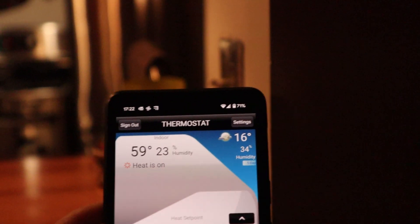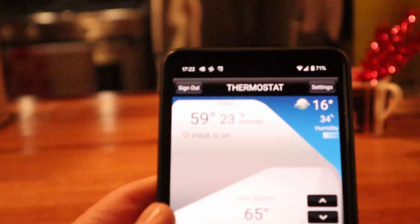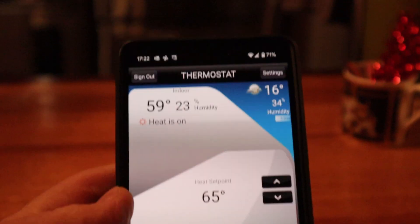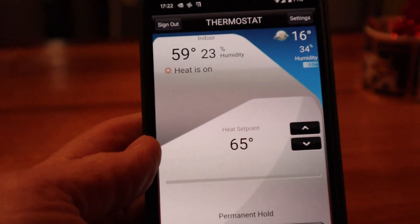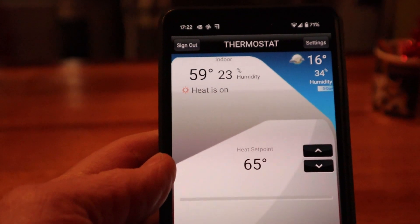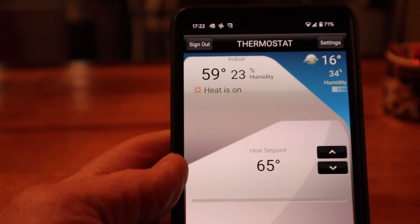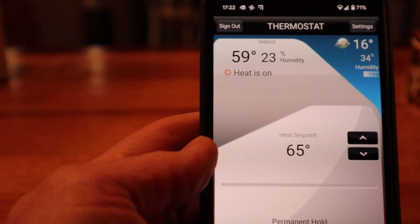The app interface matches the thermostat, so I think we're good to go. You don't have to be a professional to get this Redlink installed — I think you can do it. It's pretty easy; just follow what I did, and if you have any questions put them in the comments.